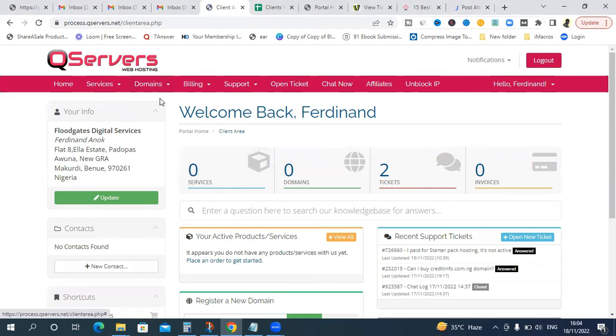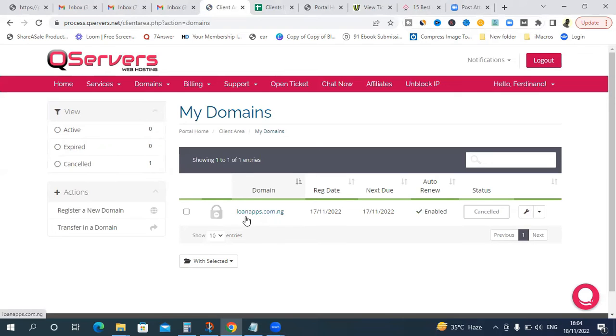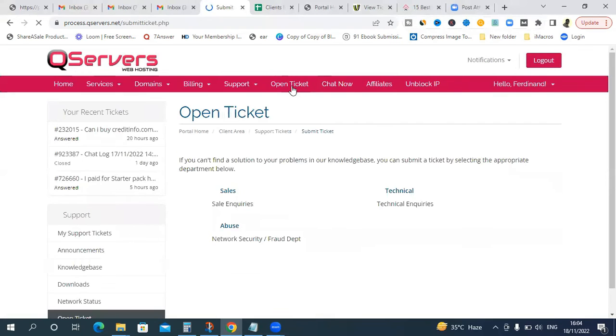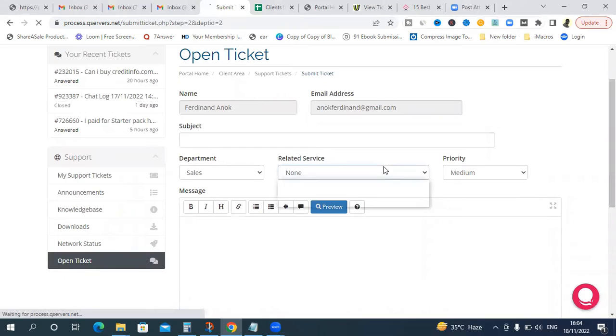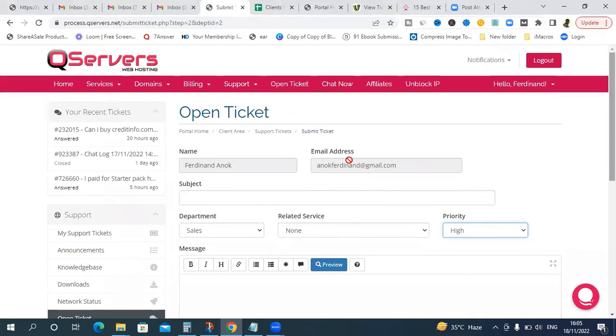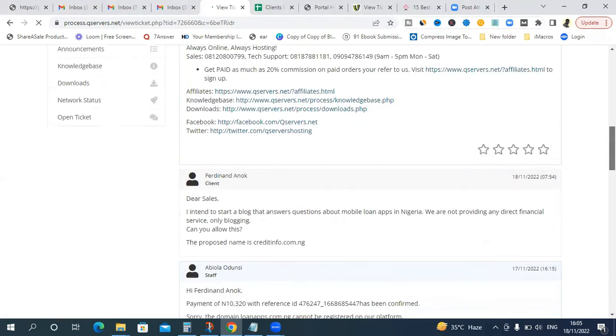In the CureServer client area under 'My Domains,' you can see all domains you've purchased. After trying to pay for loanapps.com.ng, the status shows as 'Cancelled.' If you have a problem, you can open a support ticket — click 'New Ticket' and choose Sales, Technical, or Abuse. Set the priority to 'Very High' so they prioritize your message. Let me show you the conversation I had with them about why this payment didn't go through.